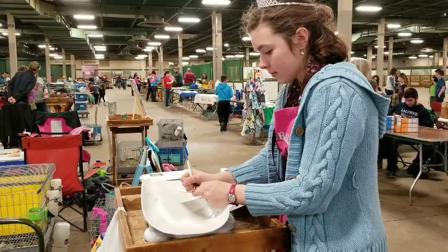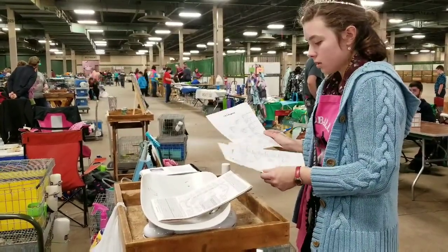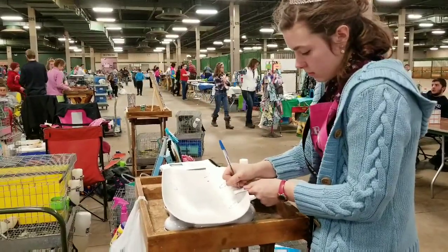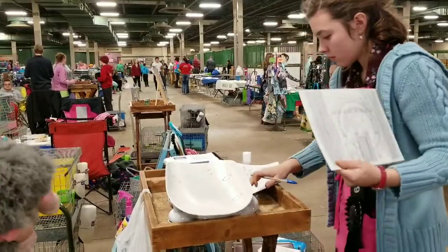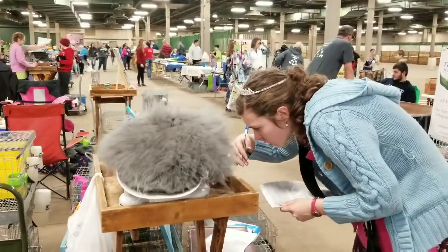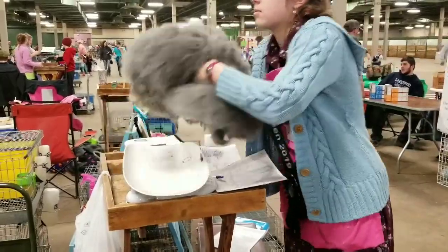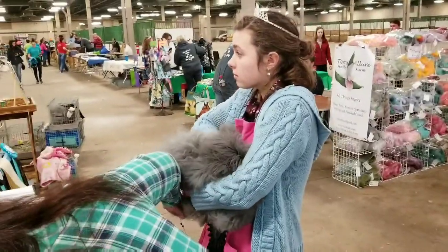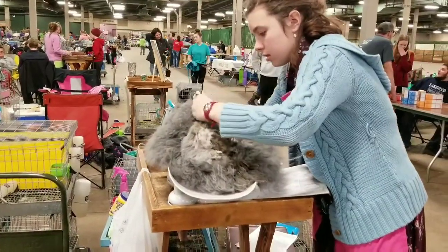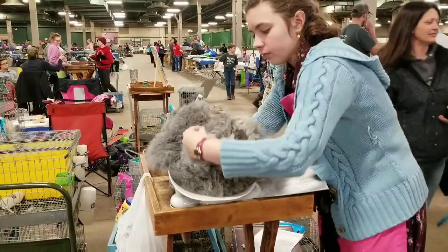This is an ARBA registrar doing some registrations for some angoras. She's checking for consistency of toenail color, making sure that the rabbit fits the breed standard before they can be registered.